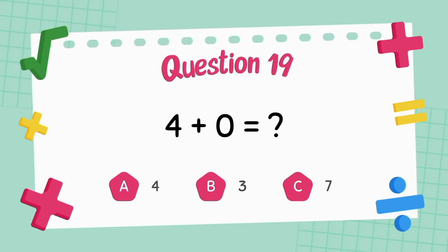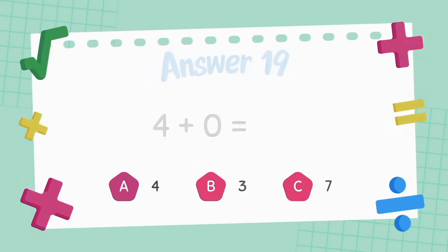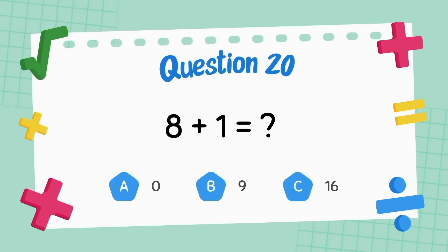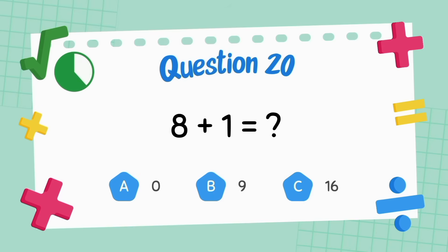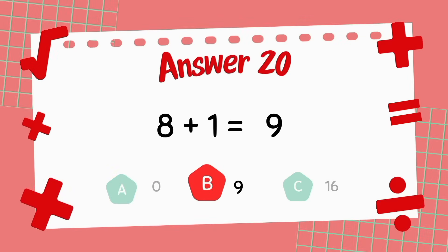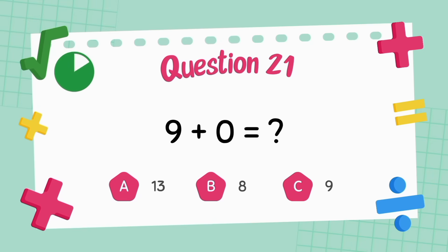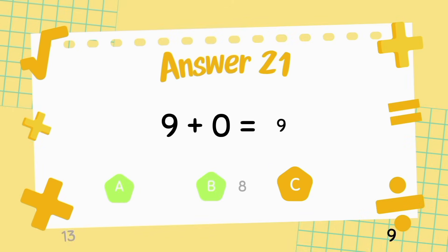What is four plus zero? The answer is four. What is eight plus one? The answer is nine. What is nine plus zero? The answer is nine.